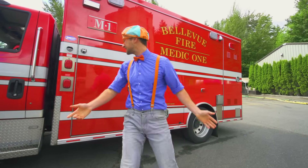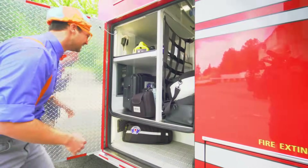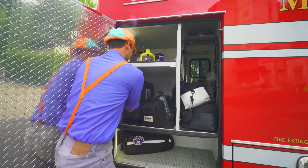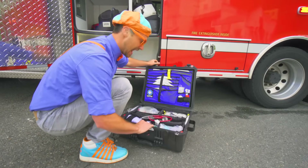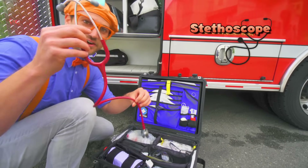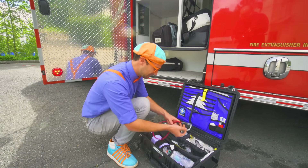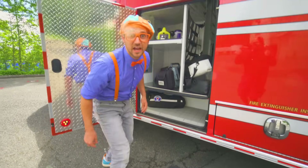The lights are so bright! Check out this compartment — this right here is a heart rate monitor. It gives all the medics information about your heart. And this is a medical unit pack. There are so many interesting things in here, like a stethoscope. I can hear my heartbeat — that is so interesting! Let's lock this back up.